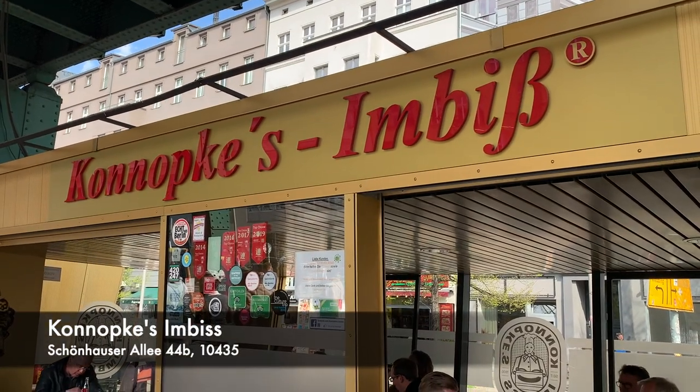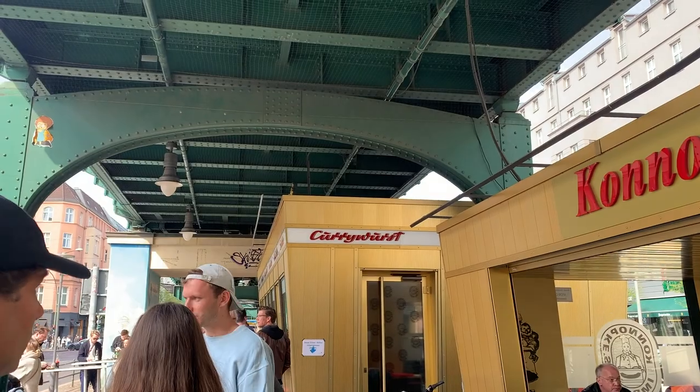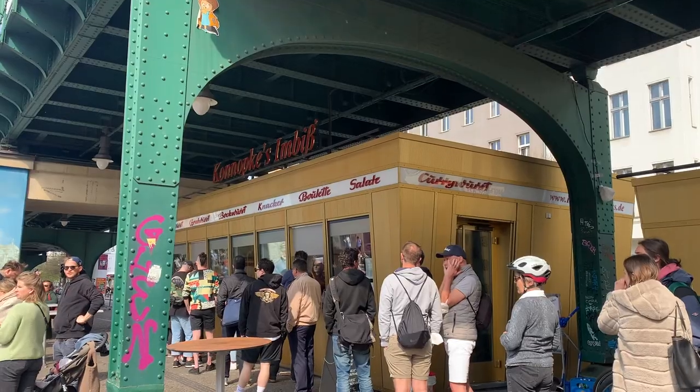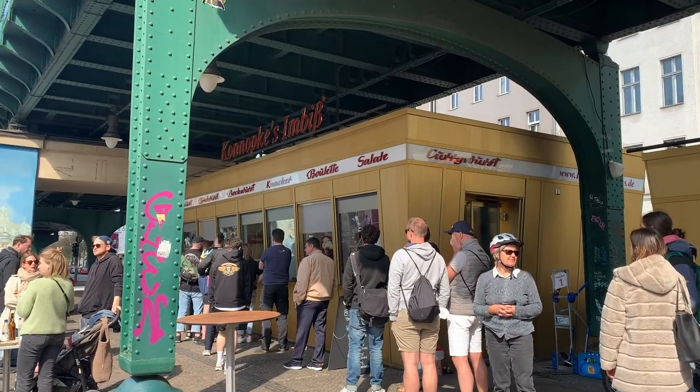We had to try some famous currywurst. Our first stop was underneath a railway bridge — it had a really cool vibe, kind of like Queens or Brooklyn in New York. Really, really good currywurst — would definitely recommend.